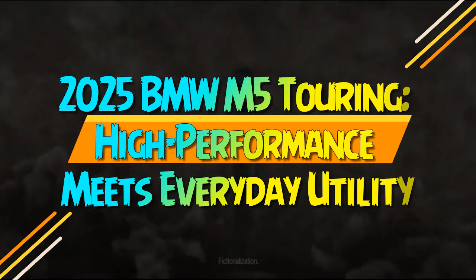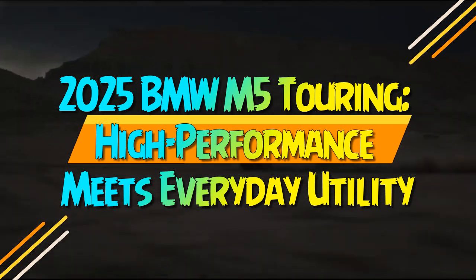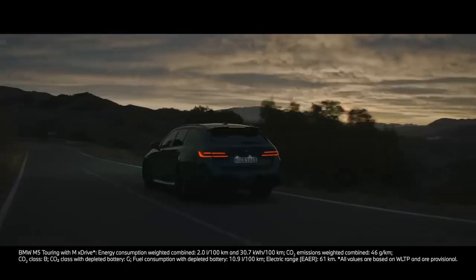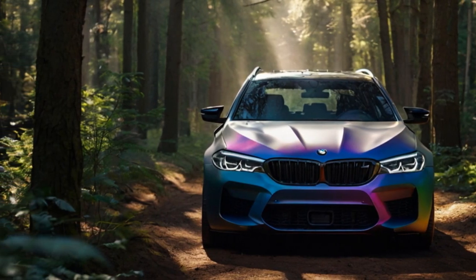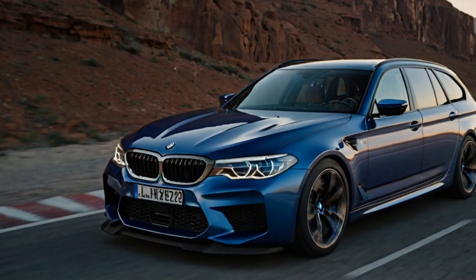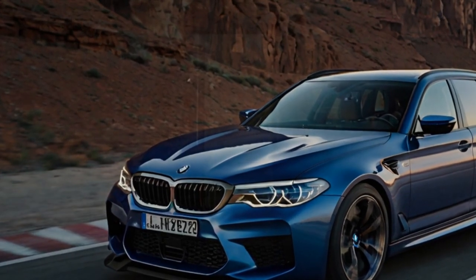2025 BMW M5 Touring — high-performance meets everyday utility. The BMW M5 has reached its 7th generation, with 3 of those generations offering an M5 Touring variant. The 2025 model marks a historic debut in the U.S., as it's the first time this high-performance wagon has been available here. Credit goes to strong dealer and customer demand, which pushed BMW to bring it stateside right from the start rather than introducing it midway through the generation.